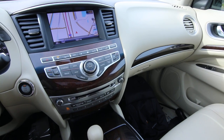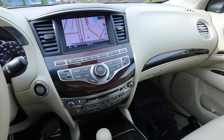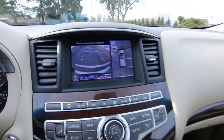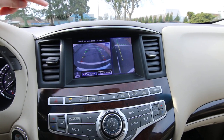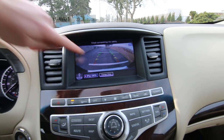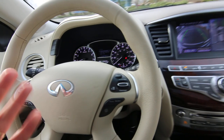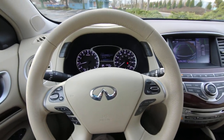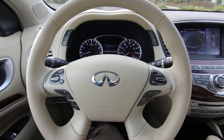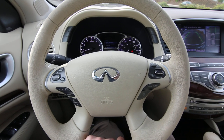You also have an upgraded Bose sound system — there are two Bose sound systems available, and this has the top-of-the-line one, I think it's 15 or 16 speakers. This one has navigation and a 360-degree around-view camera with moving object detection. It has backup collision intervention — if a vehicle or pedestrian is going to drive behind you while you're backing up, it will automatically hit the brakes. It has adaptive cruise control, forward collision warning, blind spot warning, and blind spot intervention — so it will steer you back into your lane if you try merging into a lane with a vehicle in your blind spot.